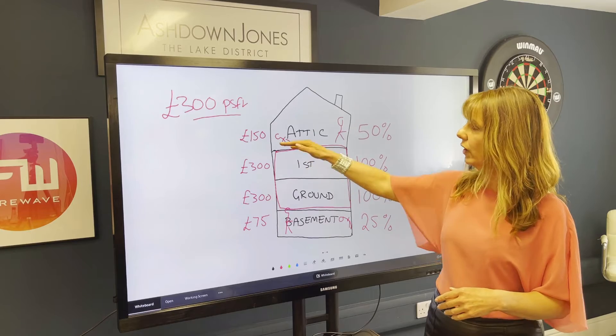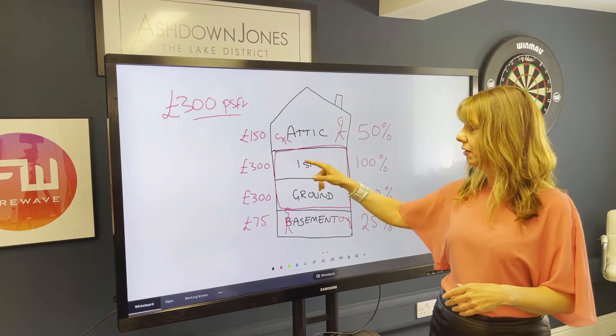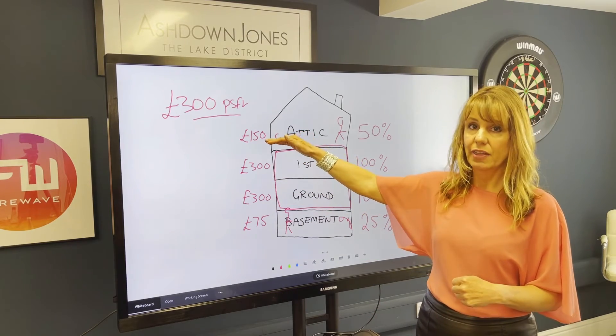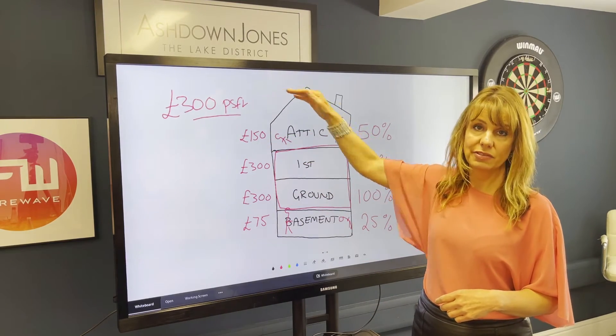If you've got three main floors instead of two main floors, I would add the third floor in at the attic level and not at the £300 per square foot level. I think you need to go £300, £300, £150. And if you have an attic as well, you'd probably go £75 for that.